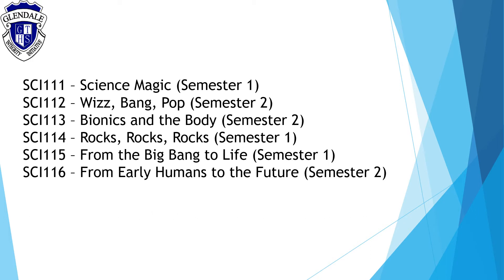Please remember that you can only do these electives once, so it's important to choose what you'd like to do in either year nine or year ten.